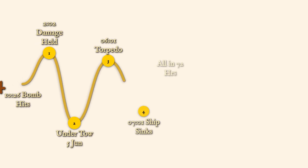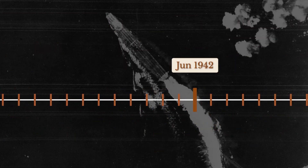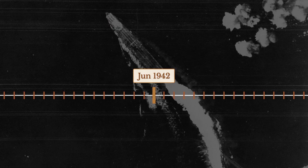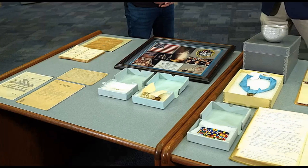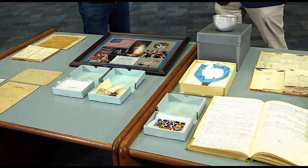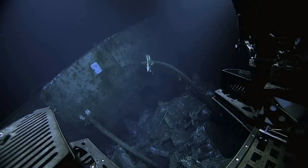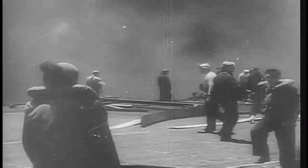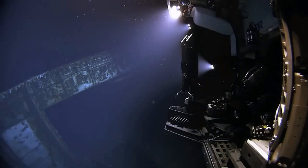The discovery also highlighted the compressed timeline of the Yorktown's final battle. Between the initial Japanese air attacks on June 4th and the submarine torpedo strikes on June 6th, damage control teams worked around the clock to save their ship. In that frantic period, some details inevitably escaped official documentation. For researchers studying World War II naval operations, the armed bomber represented more than a historical curiosity — it provided tangible evidence of the split-second decisions that determined whether ships lived or died in combat, offering insights that no written report could capture.